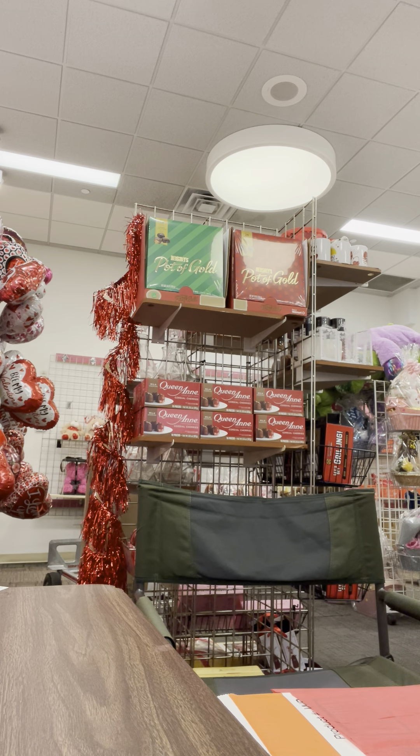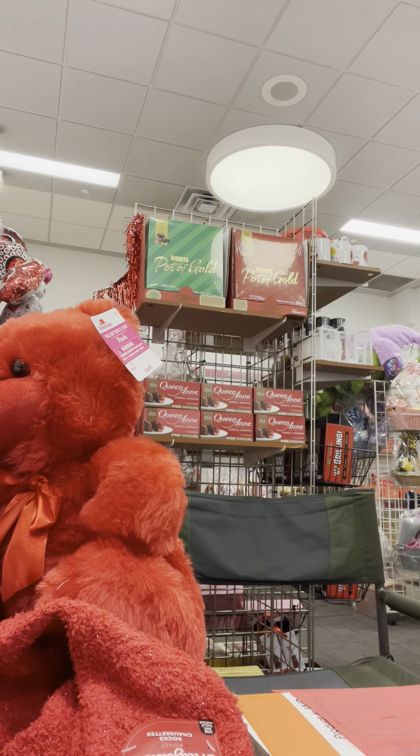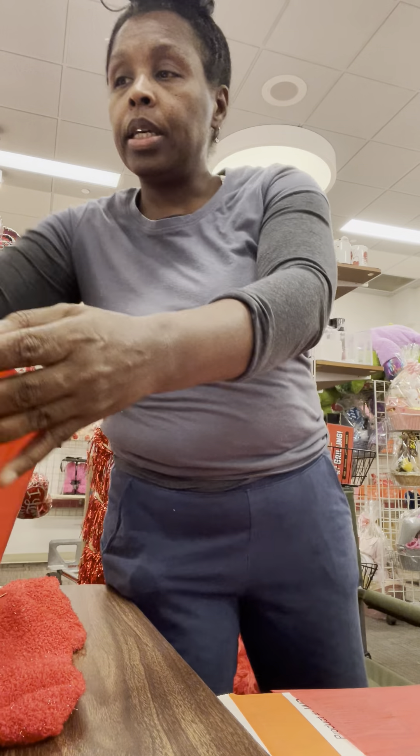Hey basket makers, how y'all doing? I said let me get on here real quick. I want to work on this Victoria's Secret blanket — I have already staged my buckets. Now this is the blanket I'm talking about.